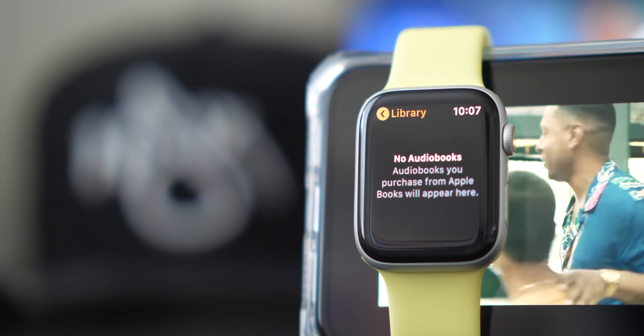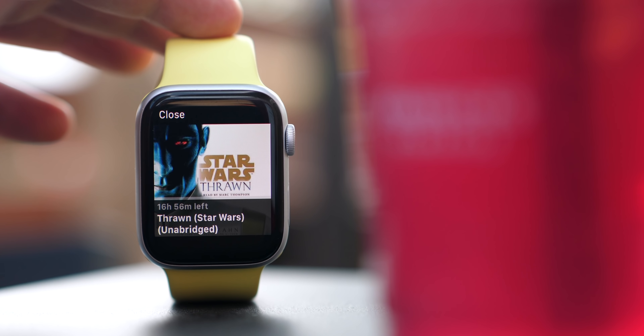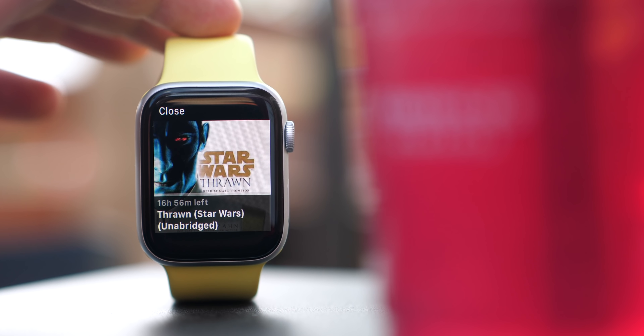Apple is also giving you the option to listen to audiobooks purchased through Apple Books on your Apple Watch. For someone like me, since this didn't exist before, I've gone deep into the Audible ecosystem — that's where all my audiobooks are and I'll default to that. It's cool that this is here finally, but I'm not going to use it much personally.